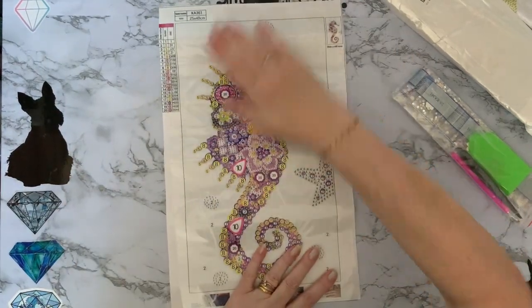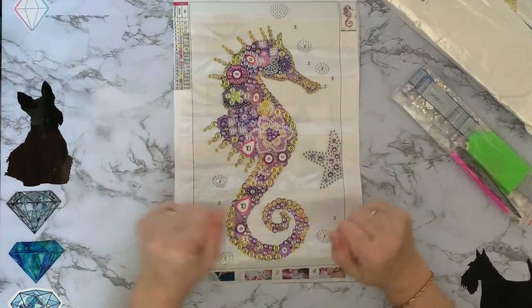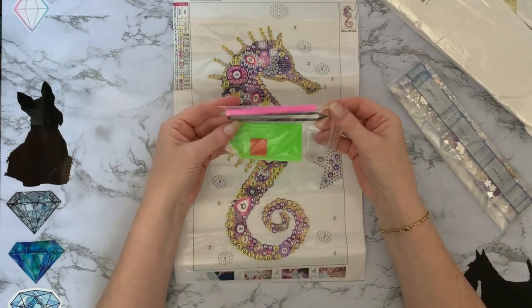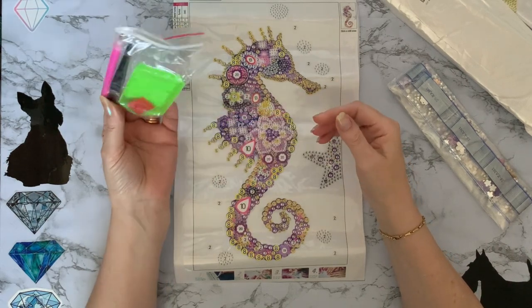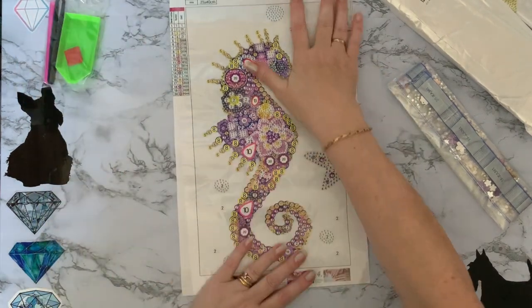Sometimes I just have to give in and think, well, I just love that and I'm going to have to have it. There are quite a few different ones so you might not have seen this one. We've got our little basic toolkit to start: your pen, plastic tweezers, book, and wax. Yes, I have found a use for the plastic tweezers — yay!